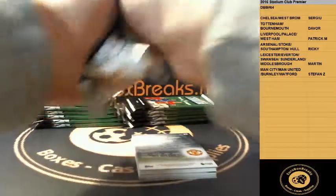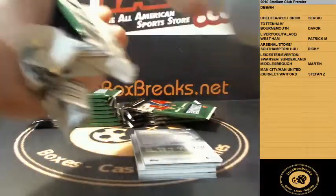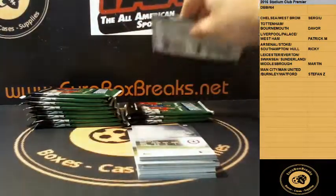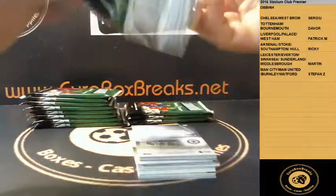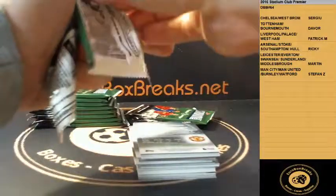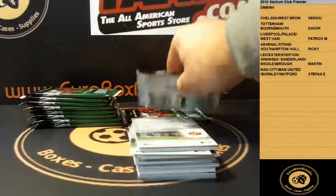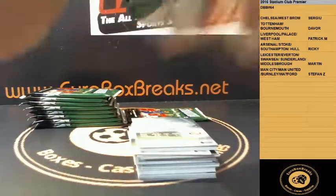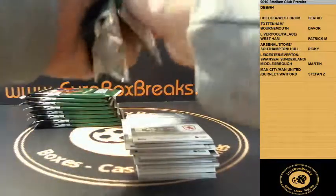Is anybody interested in doing the case break of this one? Now we got a little view on how the product looks from the last boxes we had. Would anybody be interested in a case break? Probably do one then, maybe next week — maybe next Saturday — cause it's a longer break.